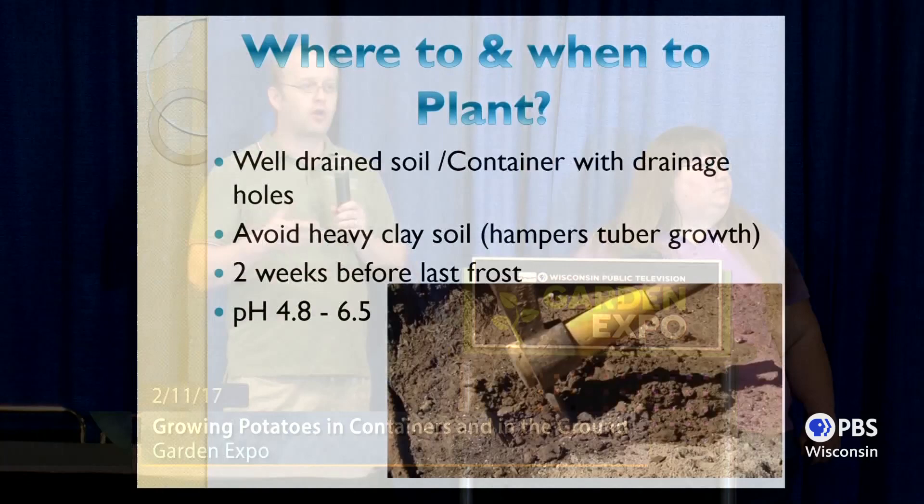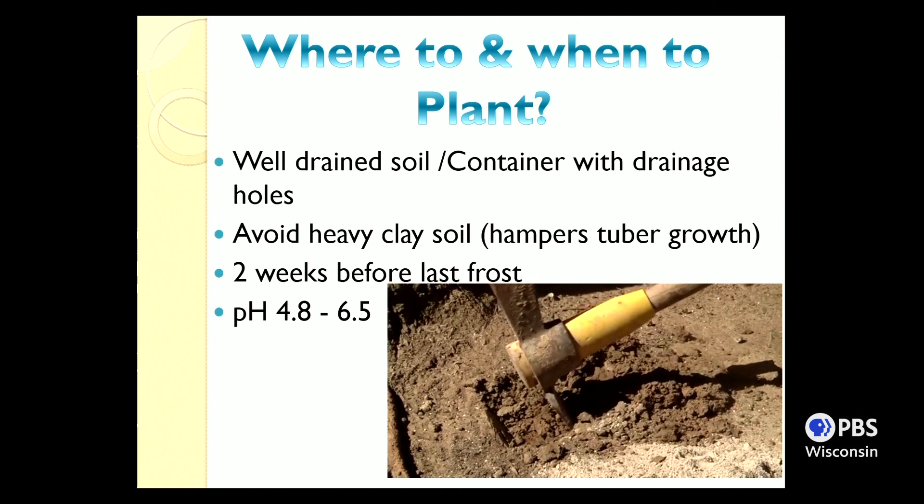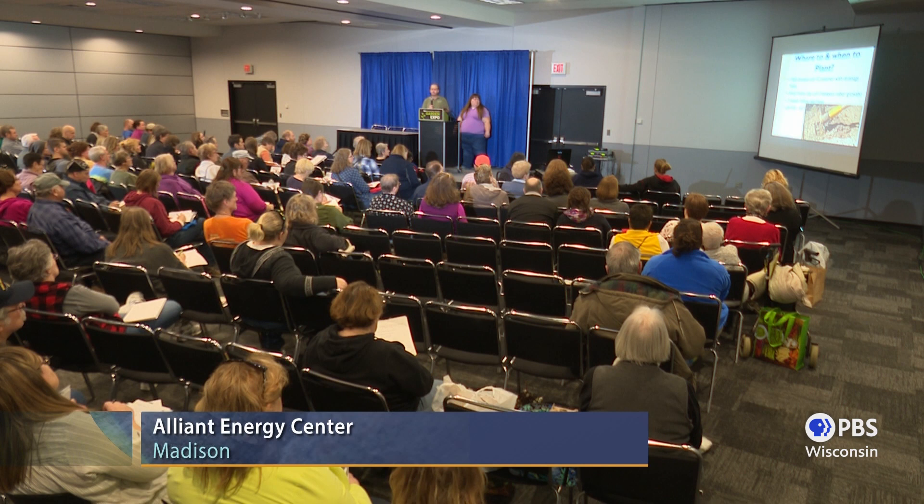You want well-draining soil, whether in the ground or a container. Avoid heavy clay soil because it will hamper the development and size of your tubers. Plant two weeks before your last average frost date — you can find this at your local extension office or by searching your zip code online. If you're concerned about pH, send a soil sample to your local university for a small fee. The optimal pH range for potatoes is 4.8–6.5; most gardens fall around 6.5–7.2.